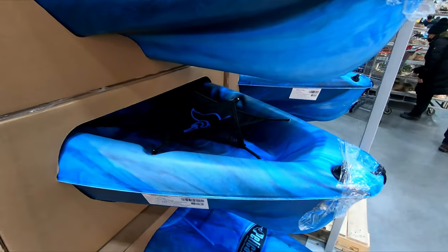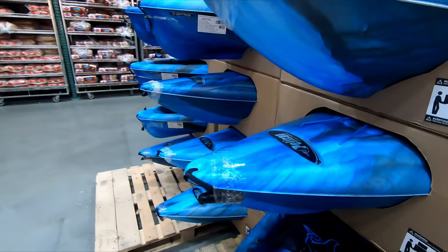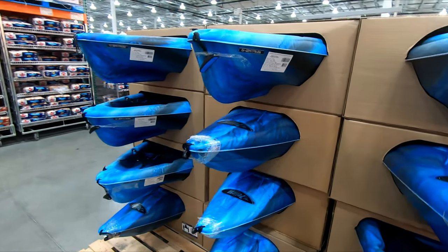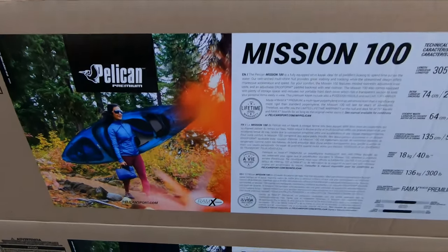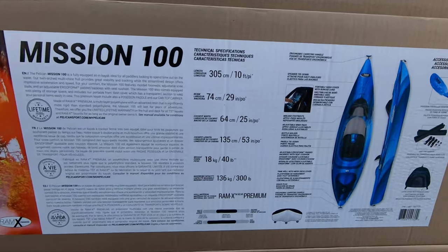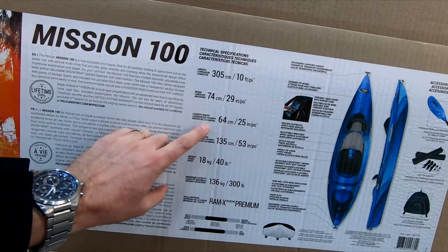Unfortunately, they don't have one out on display right at the moment — they usually do — but this is the back end of the kayak. You can see that mesh carrying case on the back and on the front end sticking out over here. I can't film very much about the kayaks themselves because they usually have a floor model sitting out. But this is the Costco Pelican Mission 100 kayak. You can see all the features here. It is just over three meters long, or ten feet, and the width of the cockpit is 25 inches.